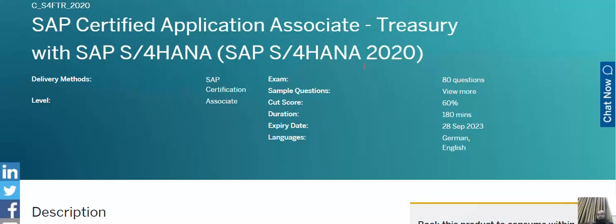The last four digits in the certification code represent the version of SAP on which the training is examined — so this is SAP S/4HANA version 2020. The 'C' stands for the associate certification, 'S4' stands for SAP S/4, and 'FTR' stands for Finance and Treasury.